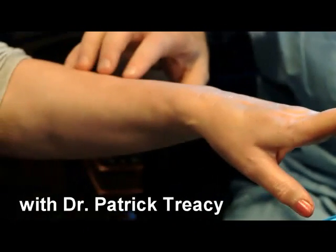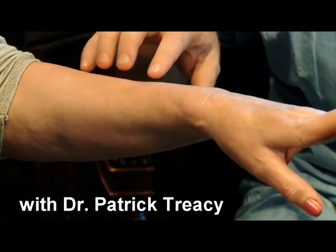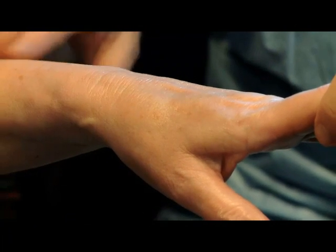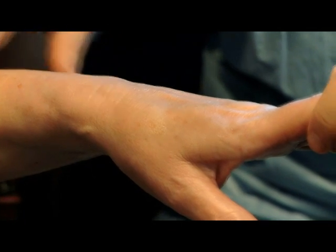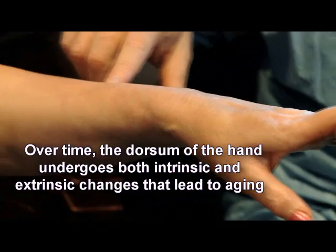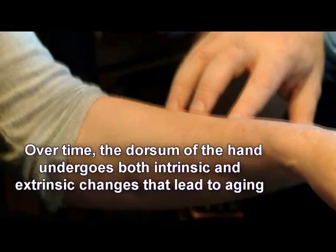This hand should be quite good to treat. It's interesting — a lot of people focus on sweet faces but tend to forget about hands. Hands are chronically exposed to ultraviolet, as we know, and this leads to differences in both intrinsic and extrinsic changes.